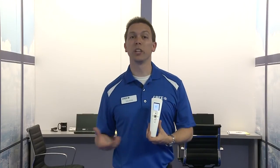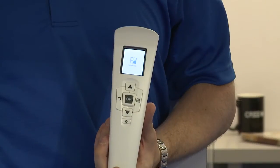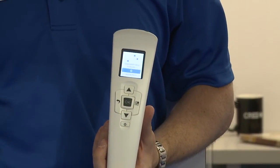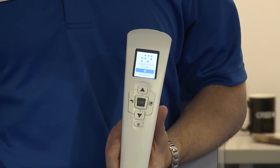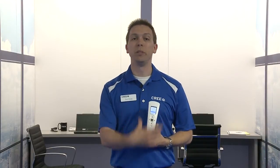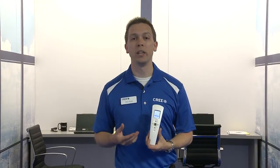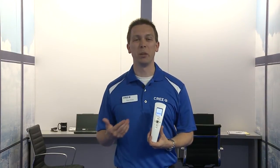The first thing that's going to happen is we're going to set up the network — let the fixtures and switches figure out how they need to talk to each other. We're going to find a quiet channel to set our network up on. After that, we start finding devices. All this process is described to us on the tool, with a graphic telling us we're finding devices and counting them up. It gives us the ability to make sure everything we installed has been found.